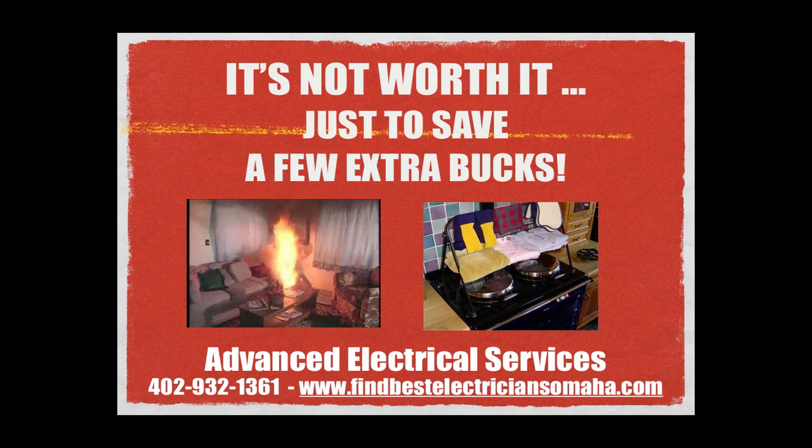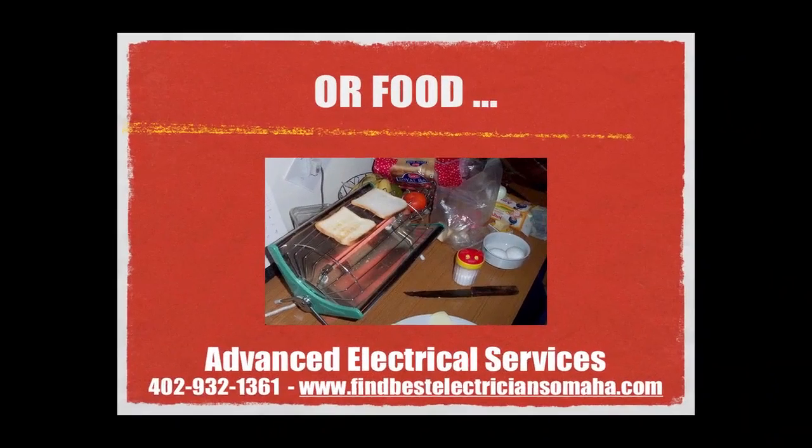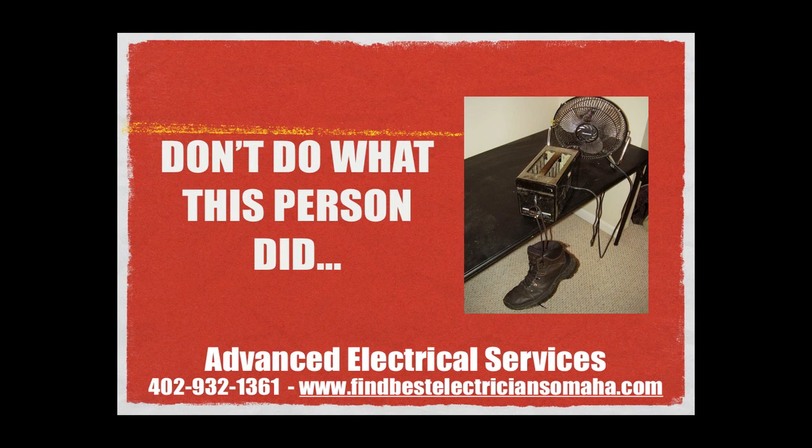We all want to find creative ways to save money; however, don't turn your space heater into a dryer or oven like these people did. Unless you really are MacGyver, don't do what this person did — it's just a fire waiting to happen.